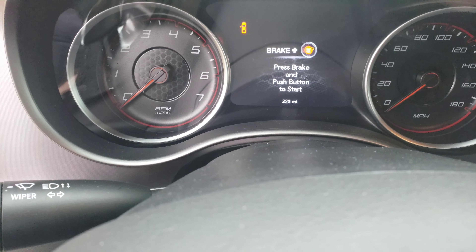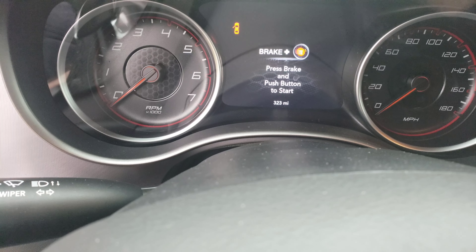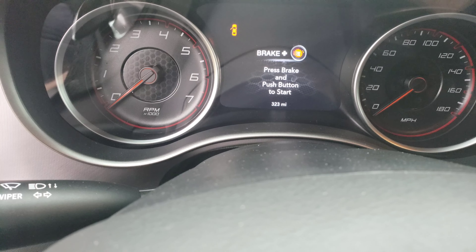When I test drove it, it had 21 miles on it, so I am the first owner of this car. Now it's got 323 miles.